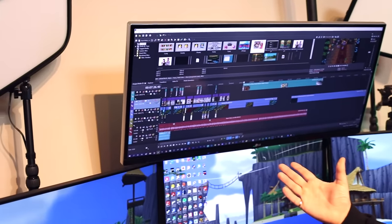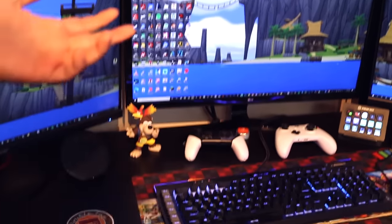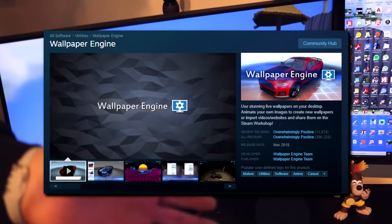I use Vegas Pro for video editing if you're interested. Another thing people always ask me about is my animated wallpapers that I've shown off in a few videos. It's on Steam — I think it's called Wallpaper Engine. It's about five dollars, probably the best five dollars I've spent on Steam. They have a lot of different wallpapers; right now I'm rocking Outset Island from Wind Waker.